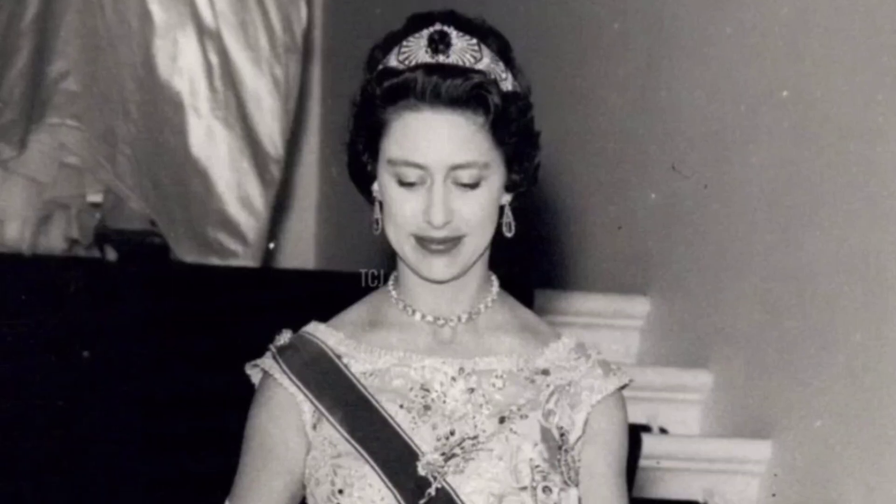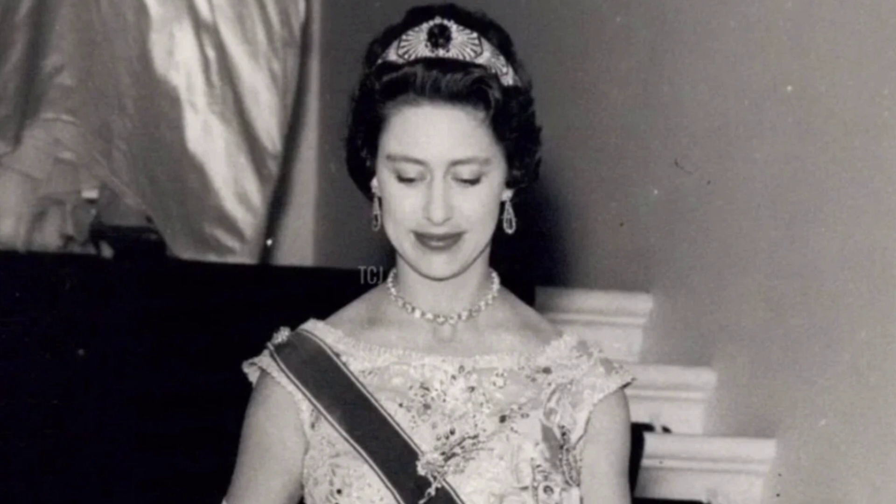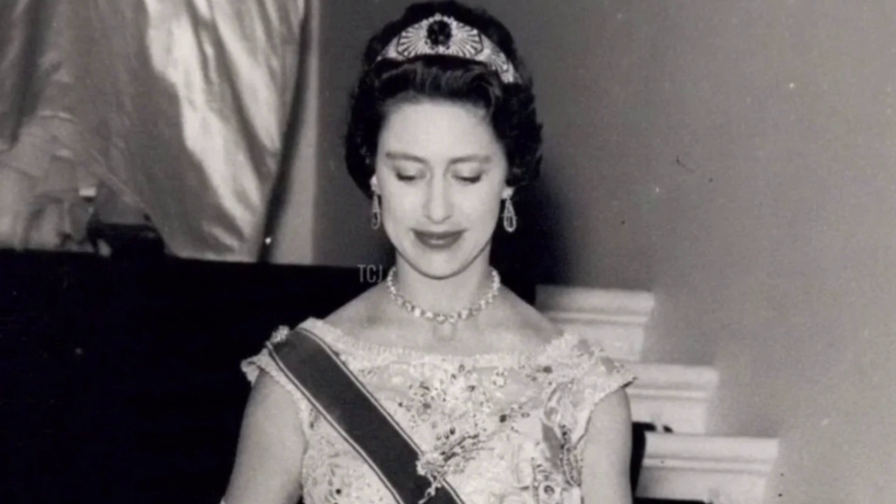Greetings. Today I would like to present you a part of the luxurious sapphire collection of the royal family. Meet the heroine of our story, the Sapphire Tiara Bando Sunbeams.